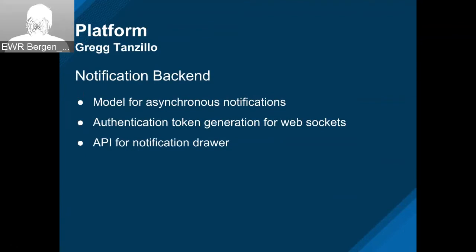The notification backend that Dan was talking about — Kimone has been working on the modeling for this. The full model is done. He's got the generation of authentication tokens, which is a bit different from what we have for the API because it's for WebSockets. He also wrote the API that the front end can call to get the notifications and display them. That's making a lot of progress.